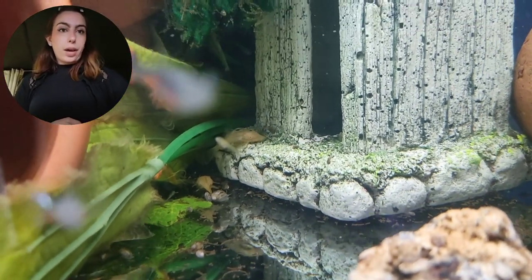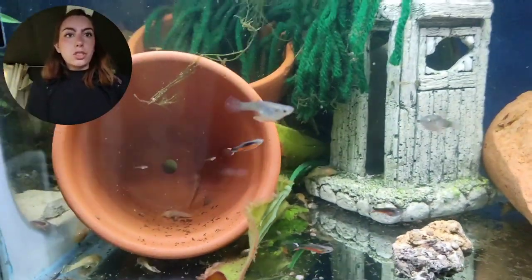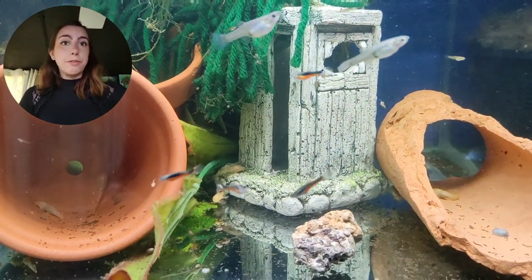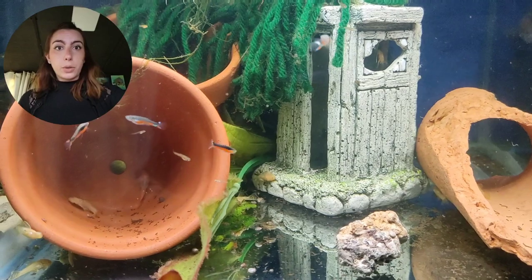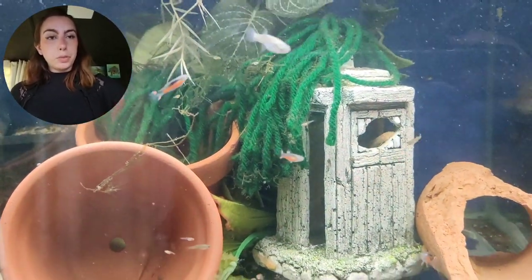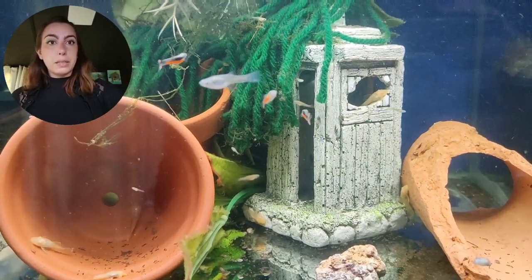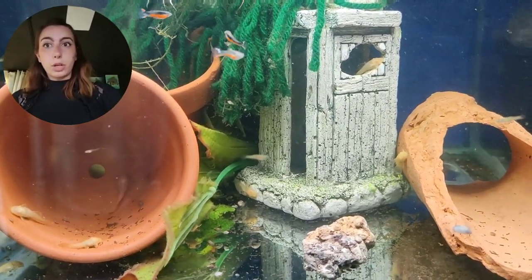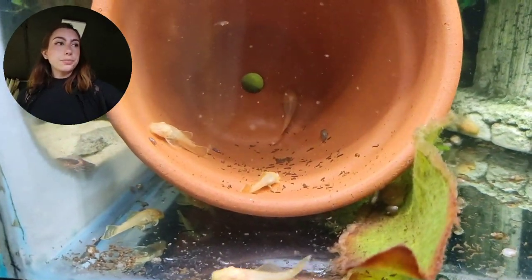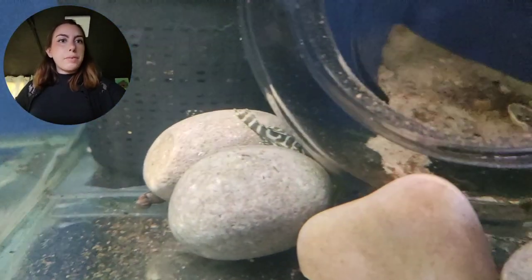This is just a super simple tank — a couple of ornaments. A lot of these tanks are functional rather than aesthetic or aquascaped. There's just a breeding mop for the guppies and some plastic terracotta pots in here, and that does them just fine.